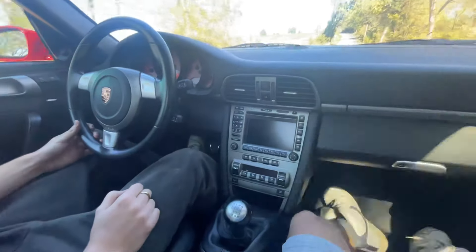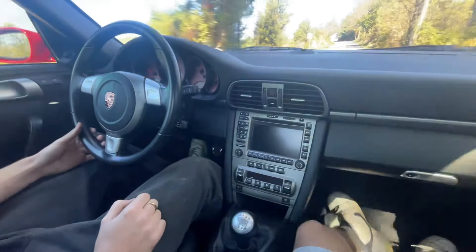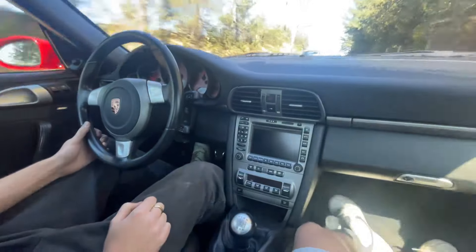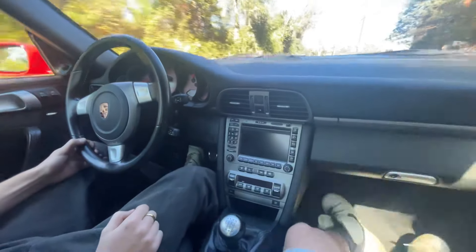That beep right there came on because the spoiler at 80 miles an hour would like to come up — that's just what it does. But there's no spoiler to go up, so it just beeps.